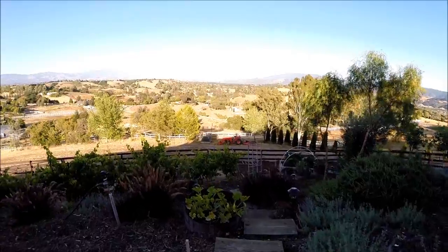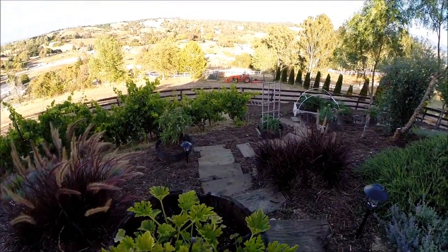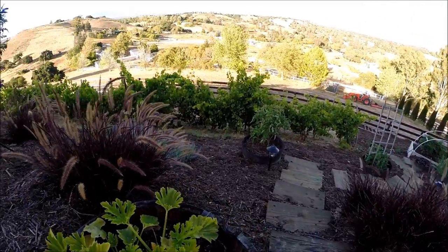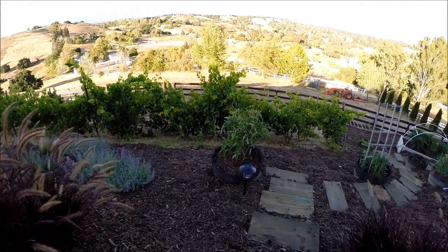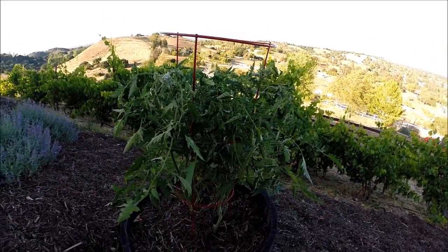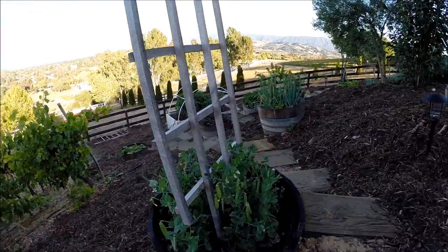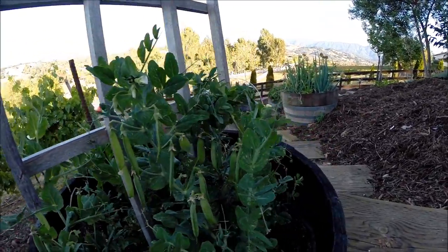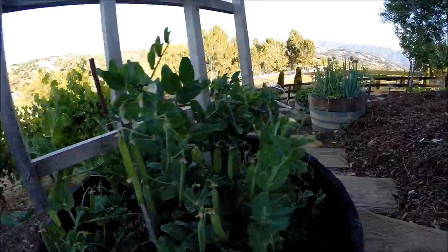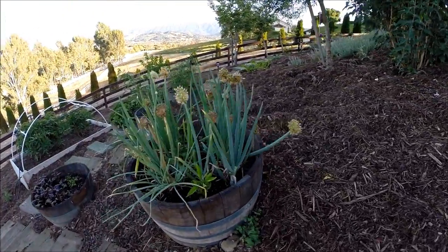Down the stairs. A little squash. Here's some nice tomatoes. These are peas — they're starting to come along really nice. These are some onions.